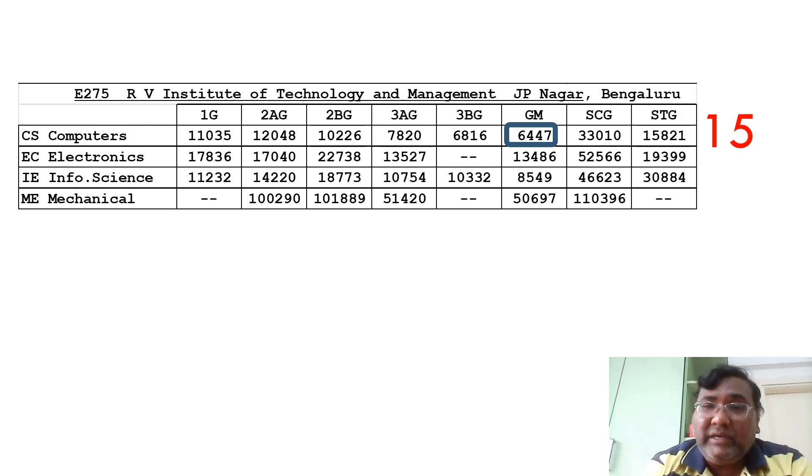The fifteenth college is RV ITM, the JP Nagar campus that started three years ago. The CSE cutoff is 6447. This college will have common placements with RV College of Engineering, which is already mentioned on their website — that's why the cutoffs are good. Information science is around 8500, and electronics goes up to 13,500.